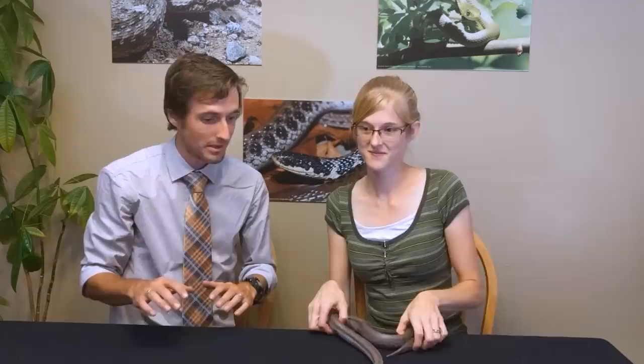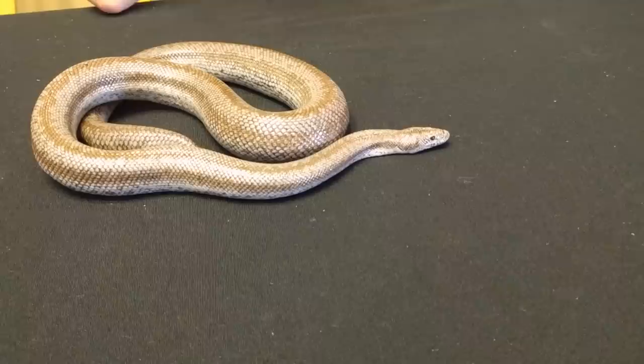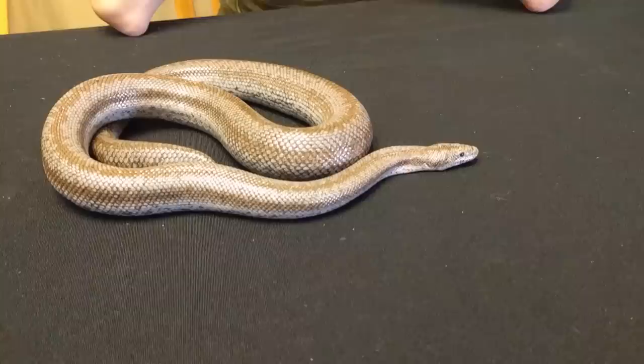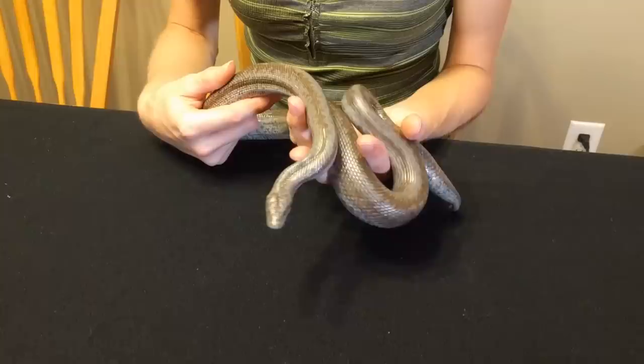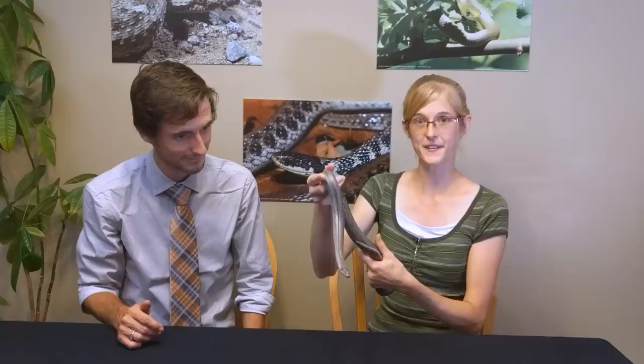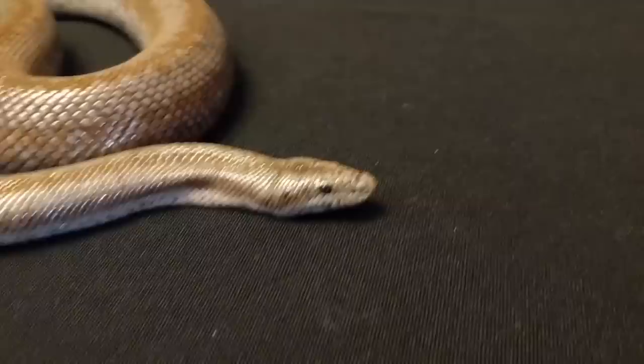Last but certainly not least is the rosy boa, one of the most requested snakes since our last top five video. These are great because they stay pretty small — adults get around two to three feet max, so you could comfortably house one in a 20-gallon long. They're also great eaters with big appetites. They come in several different colors and have a really unique look to their scales — kind of like shiny beads all the way down.